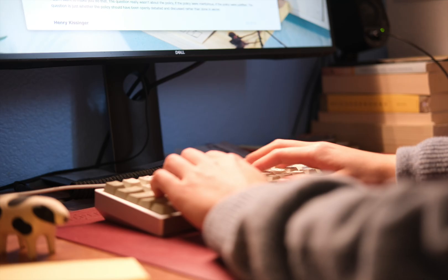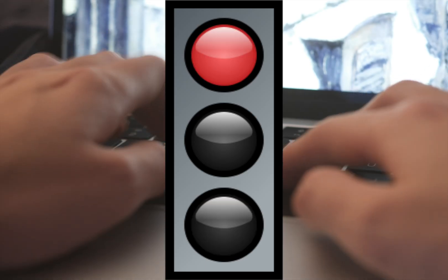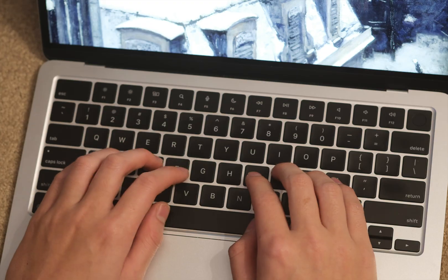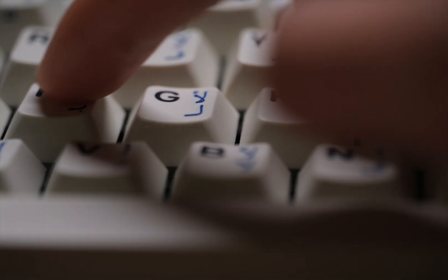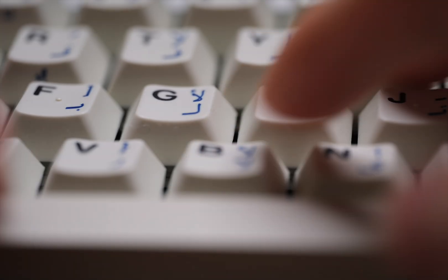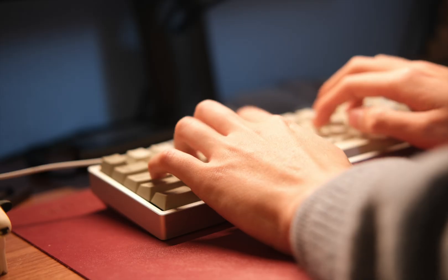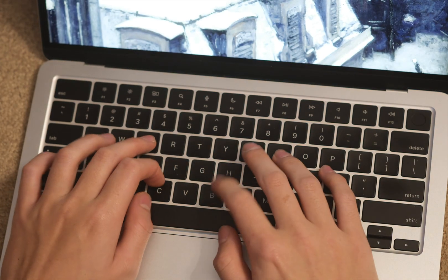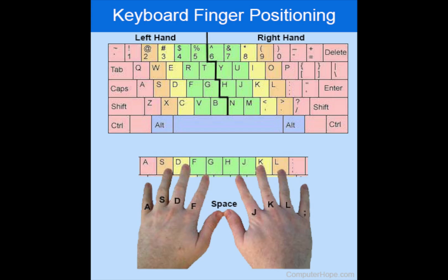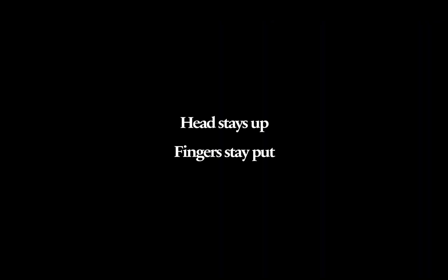The stay up, stay put technique consists of two things: head stays up, fingers stay put. You shouldn't ever look at your keyboard — looking down and up constantly is horribly inefficient. Your head should always face the screen. The less you look down, the more you rely on your subconscious. That's where homing keys come in, specifically the F and J keys. These keys usually have knobs on them and are your anchor points, guiding your fingers back to the home row without needing to glance down. Each time you type a key, aim to return your fingers to this resting position. It minimizes movement and maximizes typing speed. The home row acts as a frame of reference — head stays up, fingers stay put.